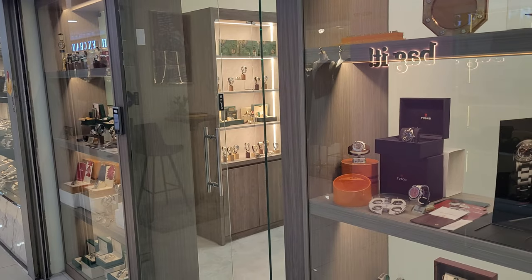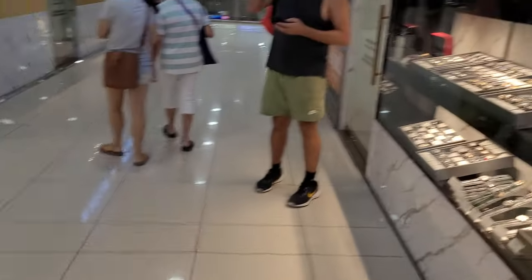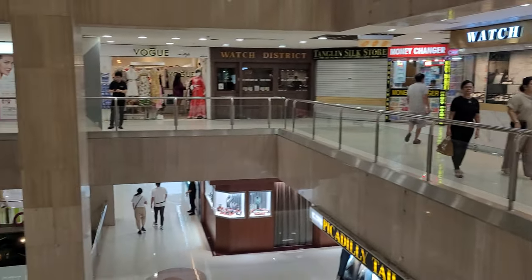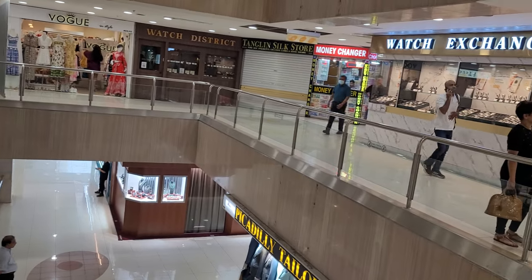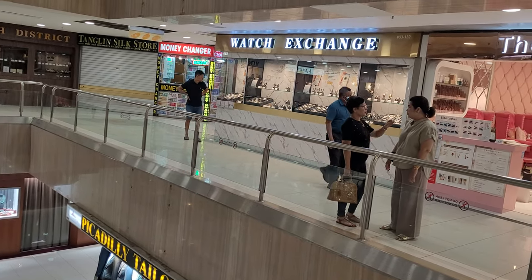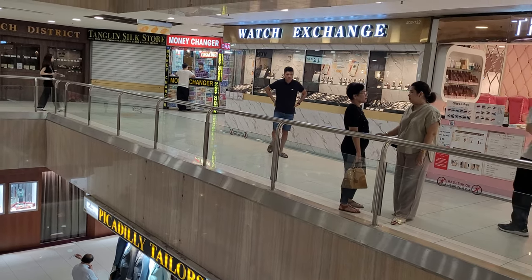This will be the end of the vlog for now. That's about it for today for our pre-loved timepiece watch shopping experience. I do hope you enjoyed the blog. Do take note that Far East Plaza is located at Scotts Road in Singapore. If you're keen to purchase a second-hand or what we call pre-loved timepiece, it's a nice place to come and do your shopping. That's all for now from Awesome Rich Watch Reviews — ciao.